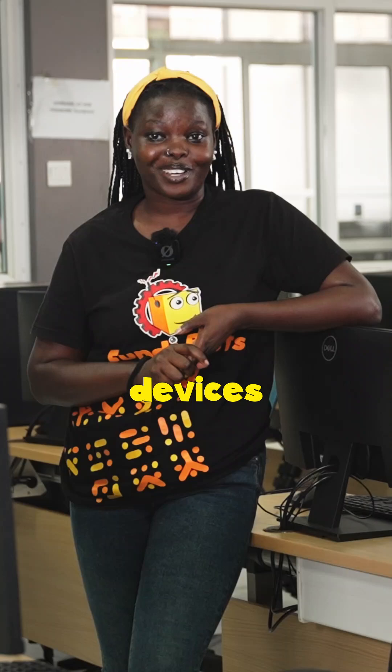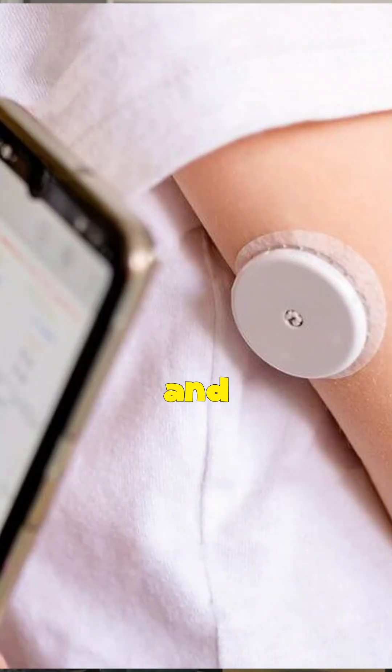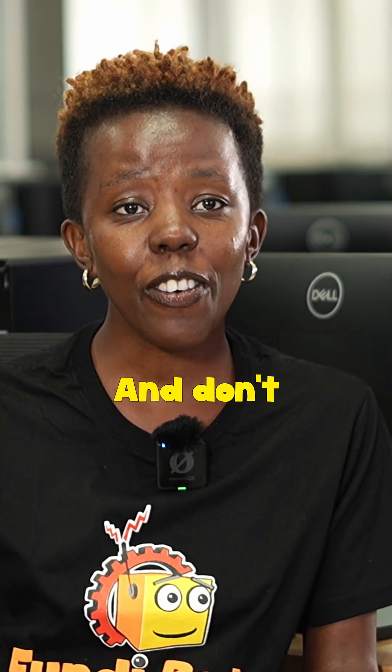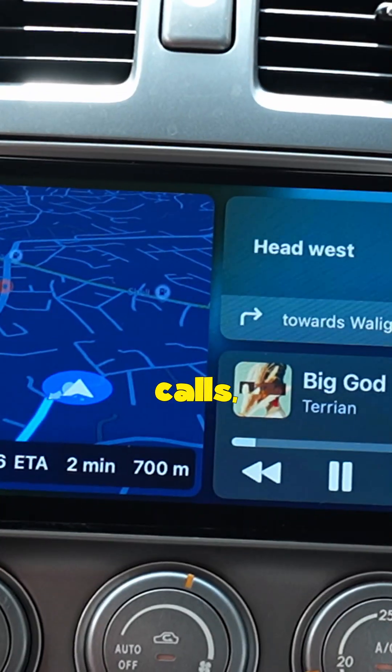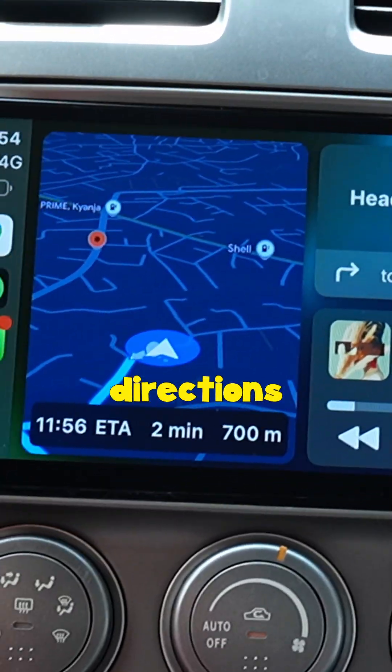It's also used in medical devices like glucose monitors and pacemakers. And don't forget cars. Modern infotainment relies on Bluetooth for hands-free calls, streaming music, or directions from your phone.